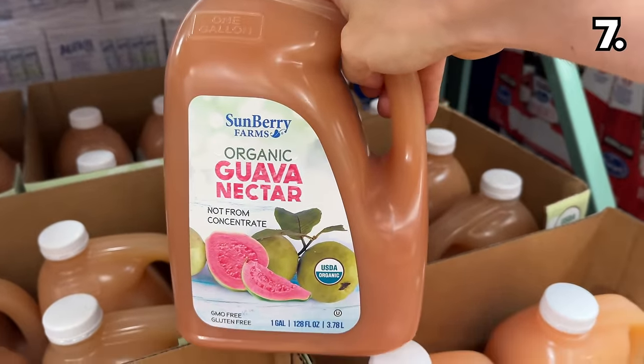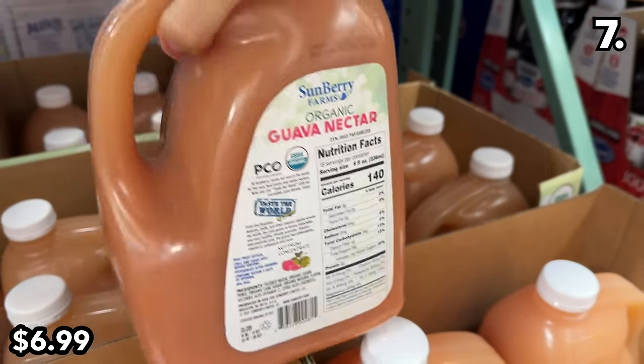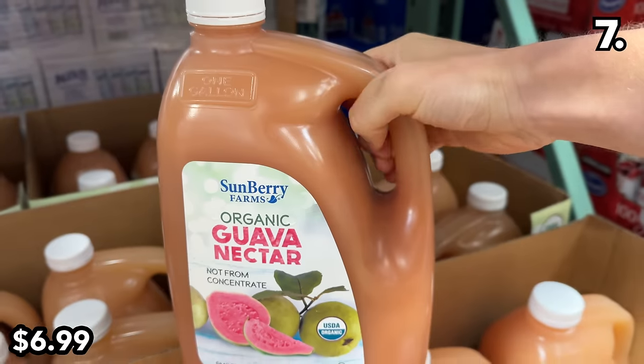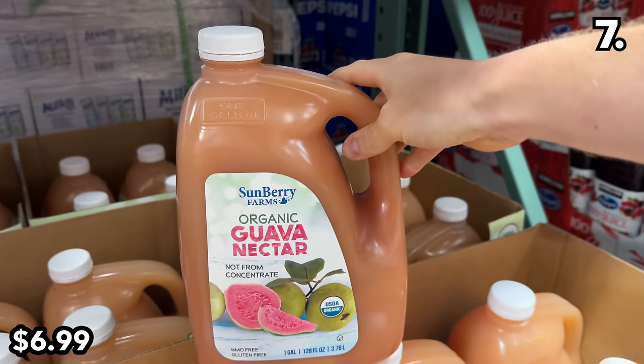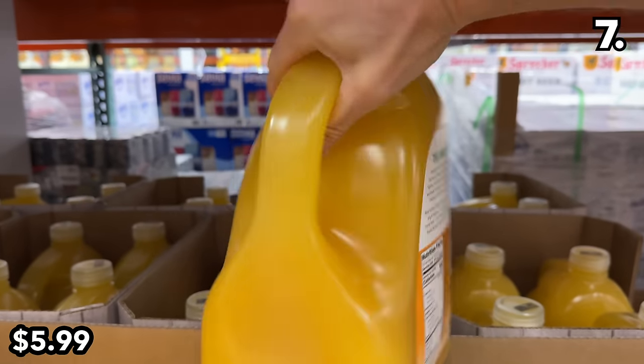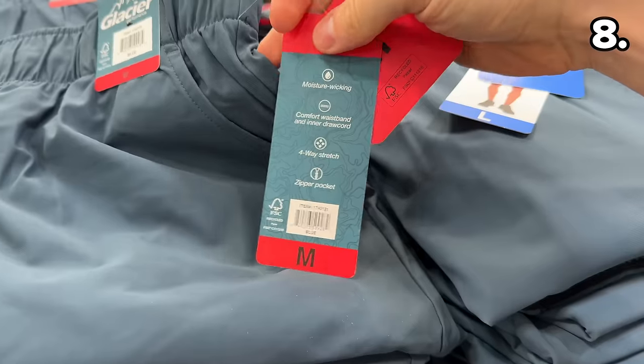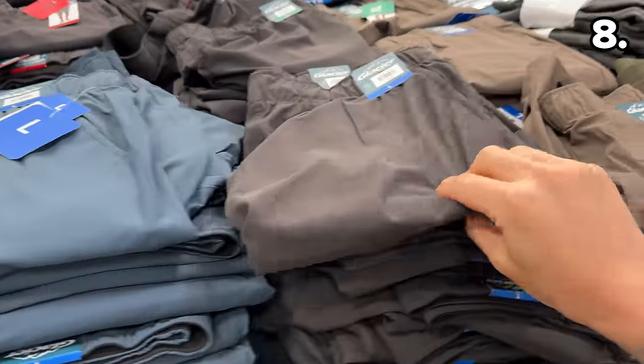To end things on a sweet note, this one-gallon bottle of organic guava nectar at $7 has returned as the perfect companion for a smoothie, a cocktail, or straight up. This also applies to the organic mango nectar at $6.